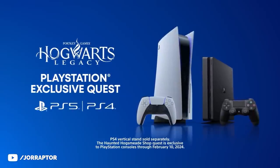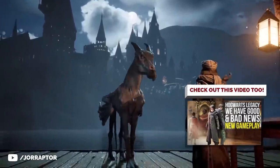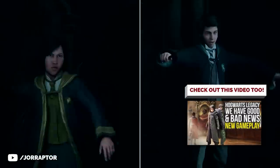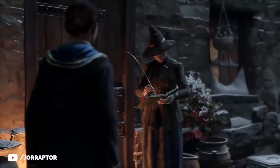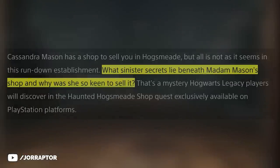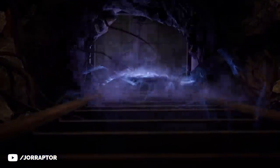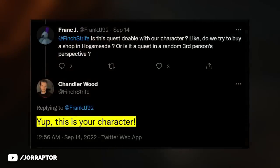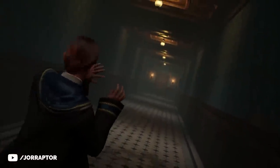It turns out that the PlayStation exclusive mission is in fact the haunted Hogsmeade shop quest that got leaked earlier. The basic idea is that the current owner Cassandra Mason wants to sell her shop in Hogsmeade, and we're going to discover what sinister secrets lie beneath Madam Mason's shop and why she's so keen to sell it. Community manager Chandler Wood confirmed this is our own customizable character that we see in the trailer investigating the creepy store, and the quest itself looks very unique.